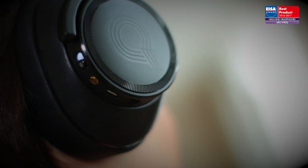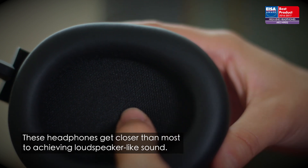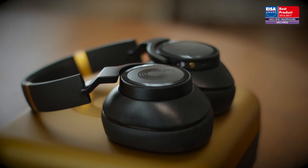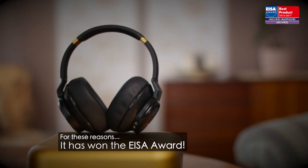Open and neutral sounding with particularly impressive bass, these headphones get closer than most to achieving loudspeaker-like sound. If you want to take your private listening to the cutting edge, the AKG N90Q is well worth the cost. For these reasons, it has won the ISA Award.